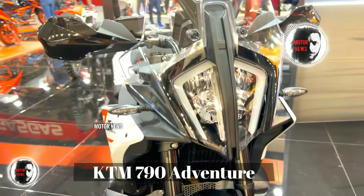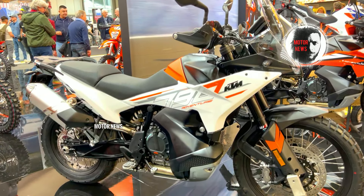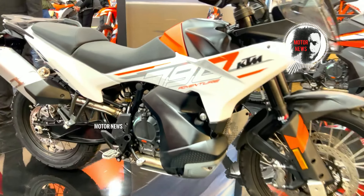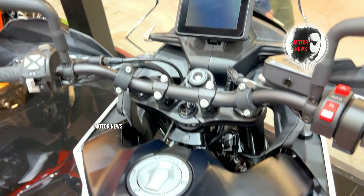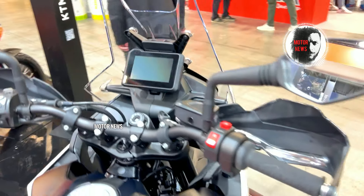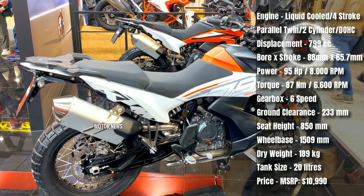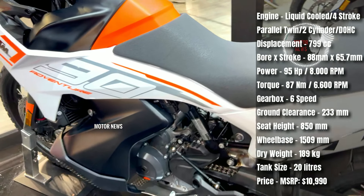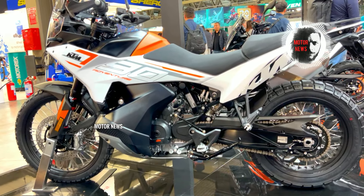The KTM 790 Adventure is celebrated for its versatility and performance, excelling in both on-road and off-road environments. It strikes a balance between agile handling on the streets and capability when taking on challenging terrains. With a compact and agile design, this bike provides riders with a responsive, dynamic riding experience, its maneuverability making it well suited for urban commuting as well as spirited off-road adventures. Equipped with a sophisticated electronic package, including multiple riding modes, traction control, and cornering ABS, this bike offers advanced features to enhance riders' control and safety.